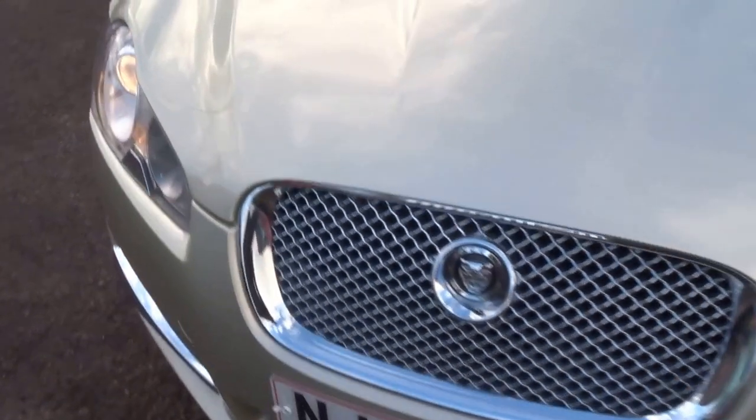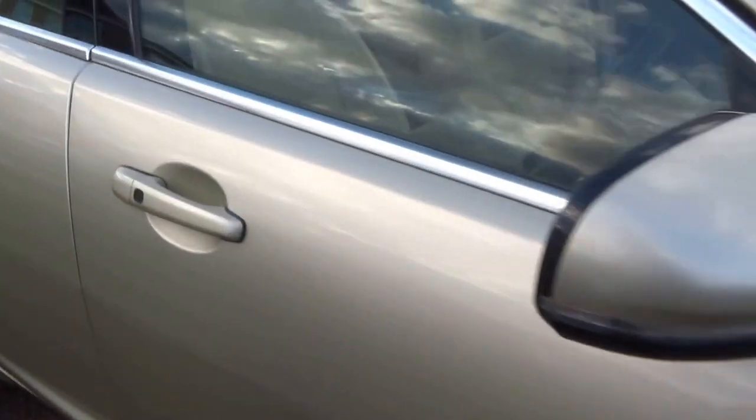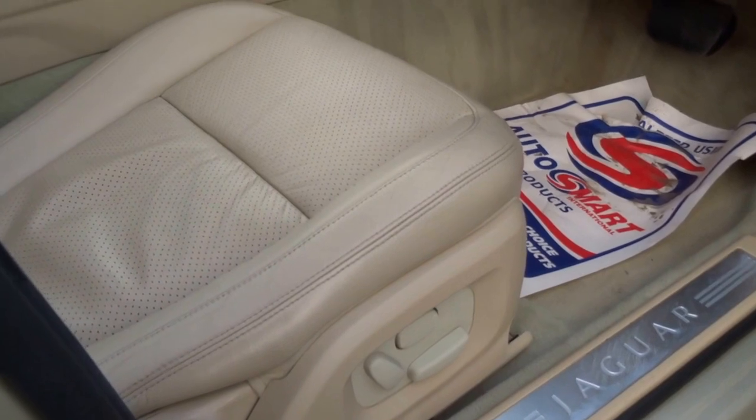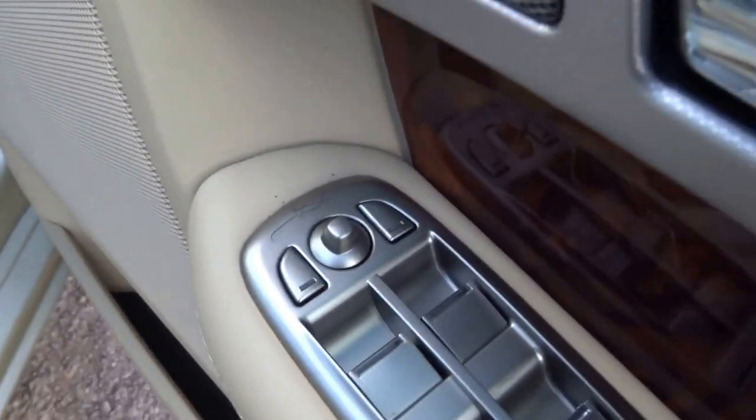As you can hear, it's ticking over nicely. Let's take a seat inside the car — fully electronically adjustable seats with two memory phases, as well as electric folding door mirrors.